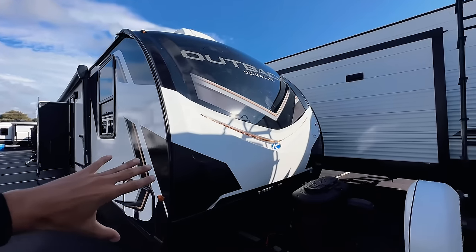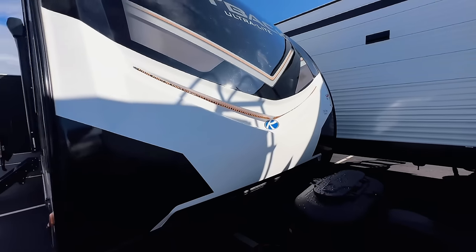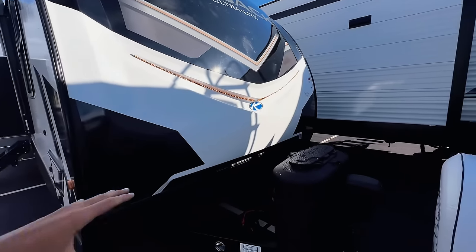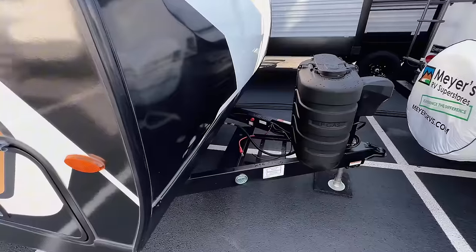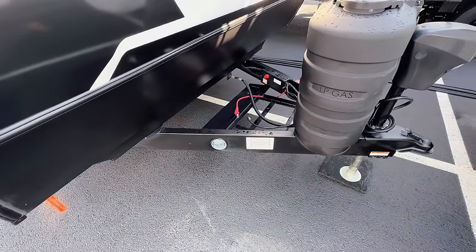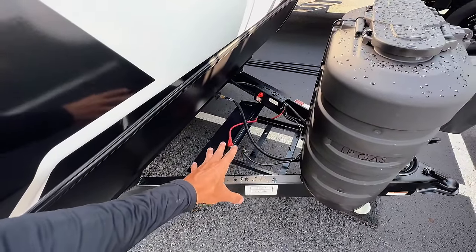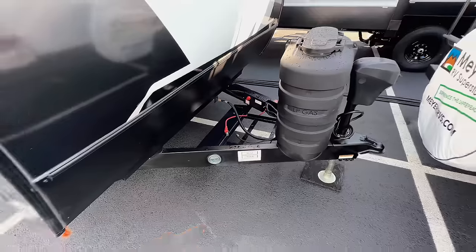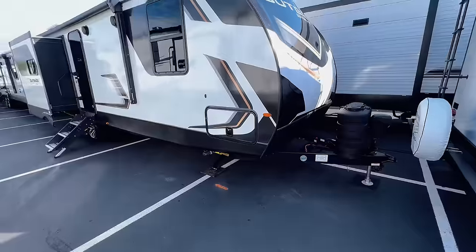Three-quarter cap fiberglass front cap looks really nice. There are amber-colored LED lights underneath, framed into a molded section. Two 30-pound propane bottles give you more propane supply. For 2023 models, all Keystone RVs came equipped with two lithium batteries. I don't see lithium batteries on here — I don't know if they took them off for the show or if that's still going to be standard.